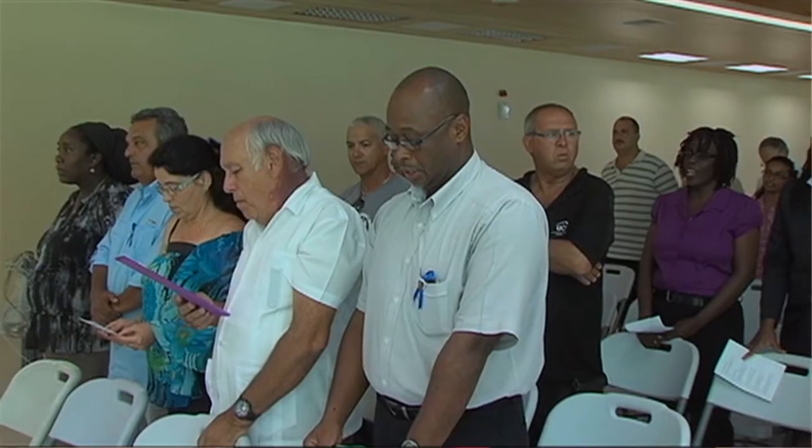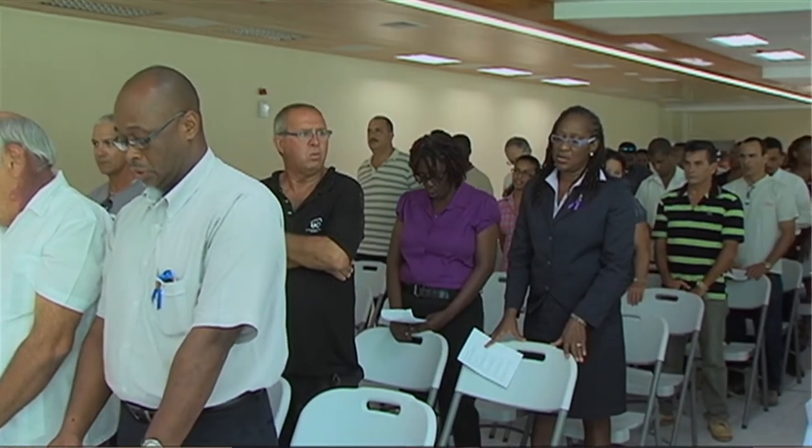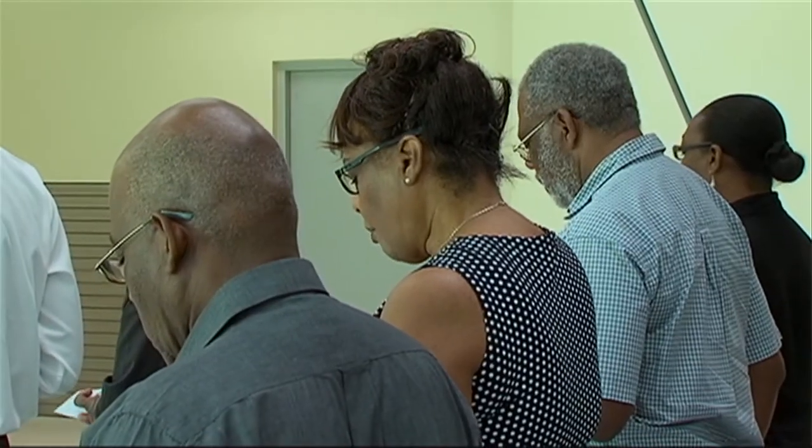The memorial service paid homage to Geoffrey Cato and the work he would have done on the Argyle International Airport project. It was a somber moment as staff at the IADC came out in their numbers to honor the life of Geoffrey Cato and to say thank you for services well rendered.